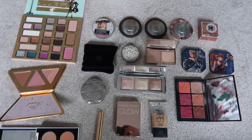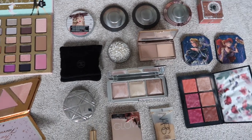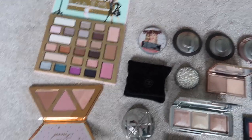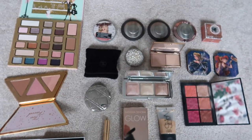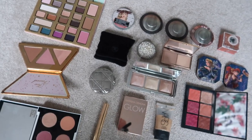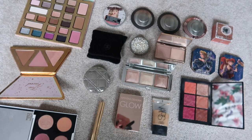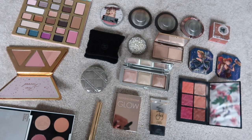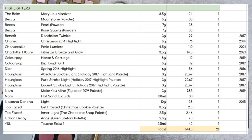I have 21 highlights. The majority are highlights I've chosen, but I did get highlights in these palettes as well. I like to keep them in the inventory to remind me that they are there should I be counting them or rotating between them all. There are 21 worth $641.80 altogether.